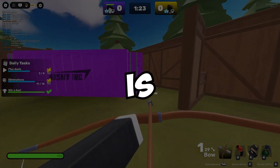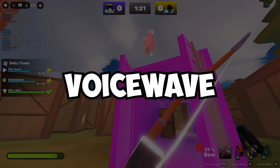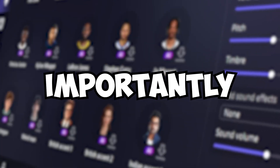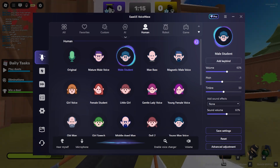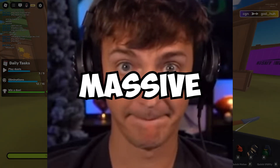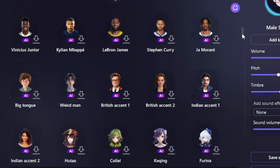And finally, number 1 on this list is EaseUS VoiceWave. VoiceWave has a sleek and modern interface like VoiceMod, and more importantly, it actually works beautifully in real time. There's a massive library of both AI and non-AI voices.